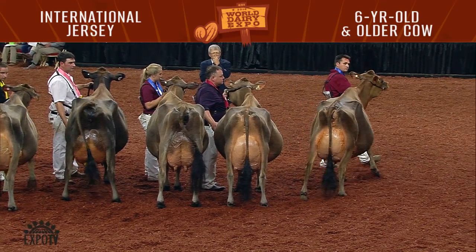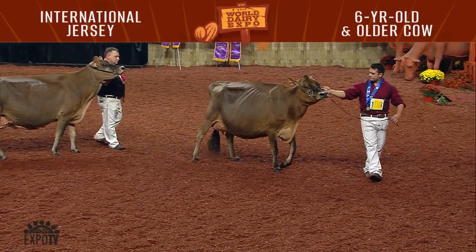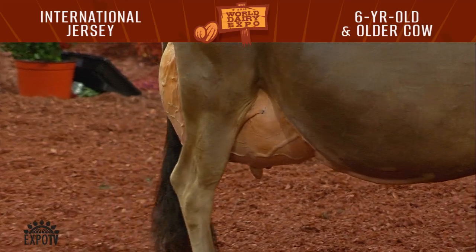And now, to our judge for his comments. We've got a nice pair of cows to come to the top here in the aged cow class, and this first cow — what a beautiful framed cow. She's 100% my kind of frame: hard top, feminine from end to end, but has a great deal of width, mass, and substance all the way throughout. She has advantage over the second cow.